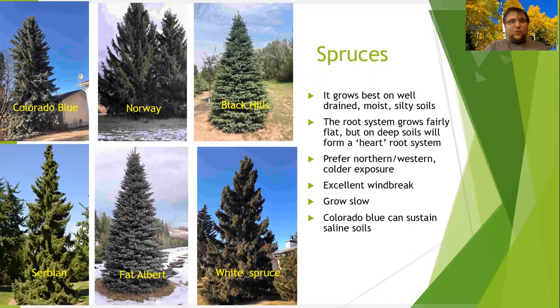Spruce trees like full shade and northern exposure. They don't prefer full sunlight when they're young until they start getting big. They have a very shallow root system — excellent windbreak — but they are very slow growing. The options are Colorado spruce, black hills, white spruce, Fat Albert, and a few other spruce trees you might consider planting on your property.